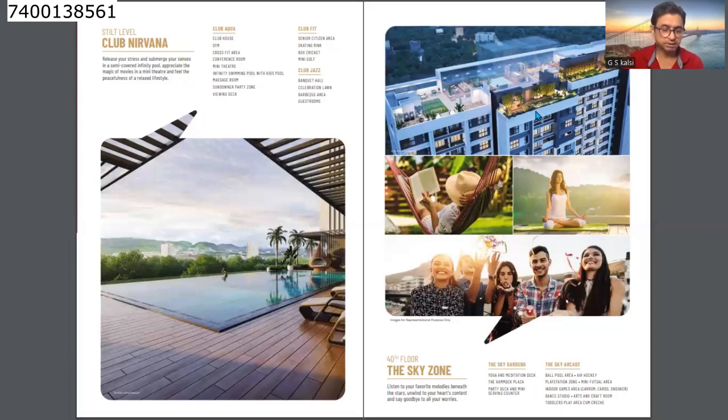The sky zone rooftop amenities include a yoga and meditation deck, hammock plaza, party deck, and mini service counter. There is also a ball pool area, air hockey, PlayStation zone, mini foosball area, indoor games area with carrom, cards, snooker, dance studio, arts and craft room, and toddlers' play area.